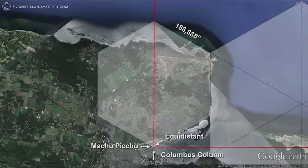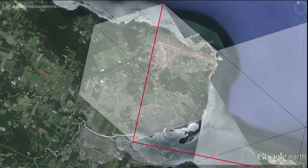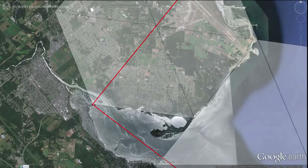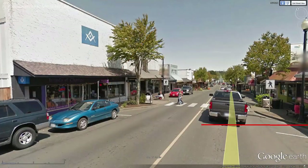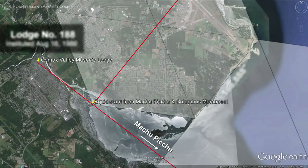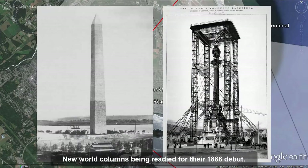Leaving the hexagonal obelisk in Barcelona, we go back to the valley for one last look at the geometry. Extending the line from Machu Picchu exactly through the equidistant point defined by our Comox hexagon goes exactly to the Comox Valley Masonic Lodge. Notice the synchronicity of this lodge number 188 having a resonance with a hexagon side length of 188,888 inches. The Columbus column also resonates in synchronicity, being built for the 1888 Universal Exposition.